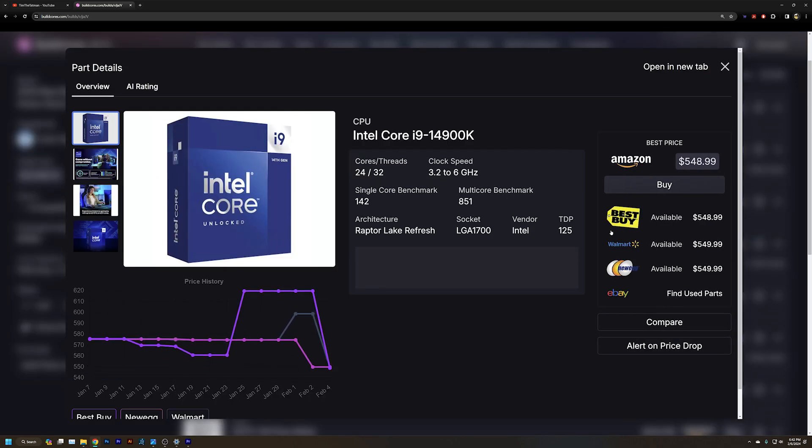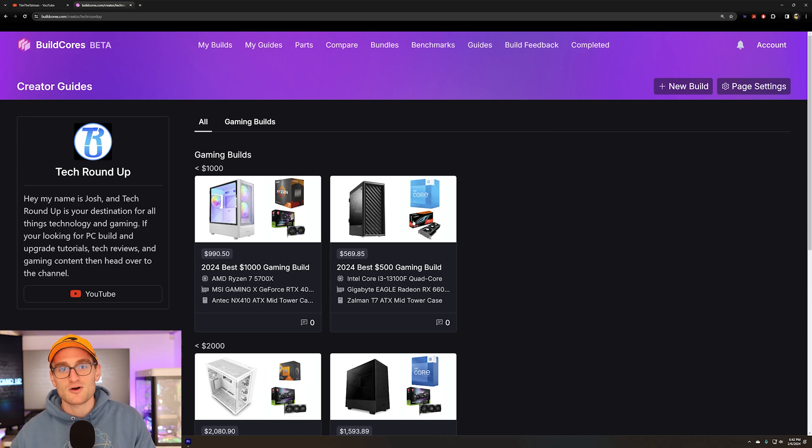It's a really cool platform — you'll see it throughout the video and there's a link down in the description below. All the guides are built on this platform and that is where you'll be able to get the links to all of the components in these build guides. But let's start out with our $500 build.